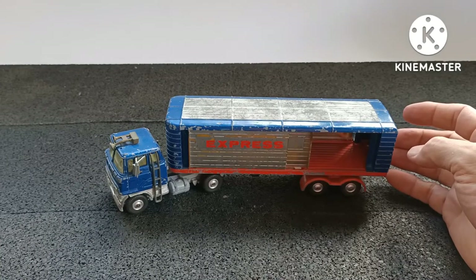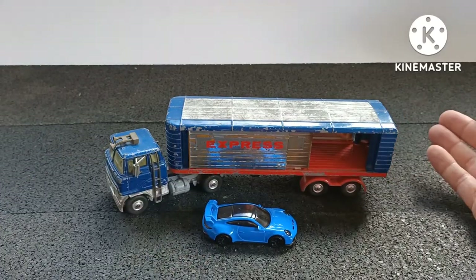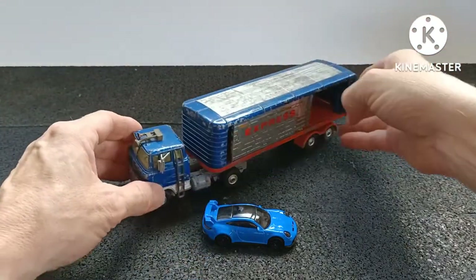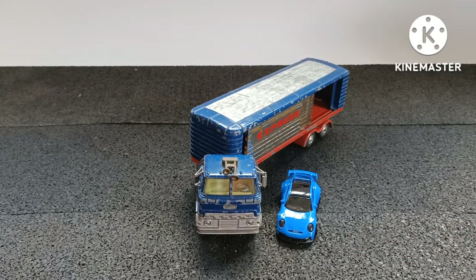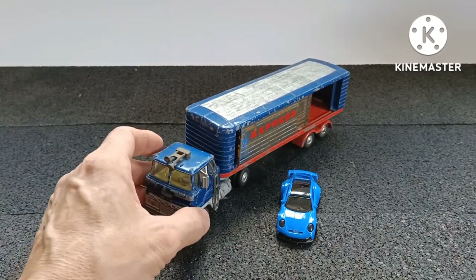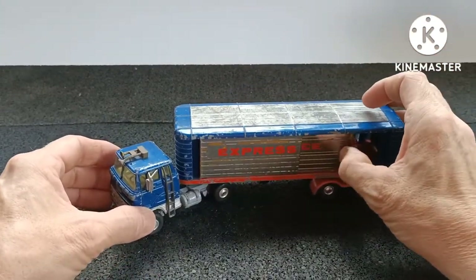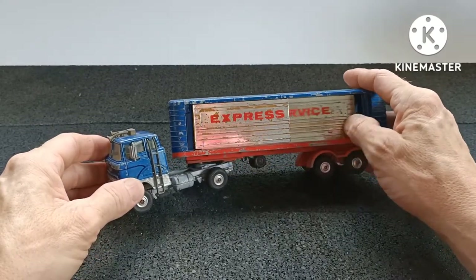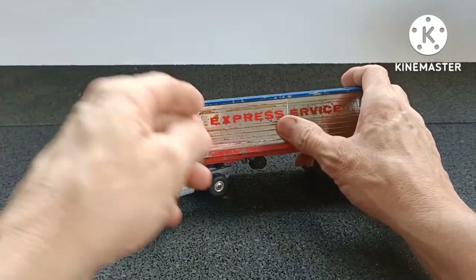If I put a Hot Wheels car next to it I think you'll see it's not bad. Here's a Porsche — obviously commercial vehicles in real life are an awful lot bigger than cars. The width on this is just slightly wider than a true 1:64, but yeah, we'll let it pass. I thought in the photographs that these doors were a shiny plastic, but they're not — they're made of tin, which is a really nice touch.